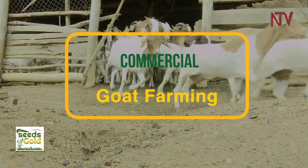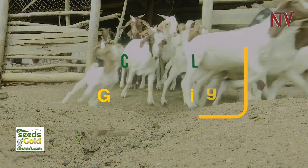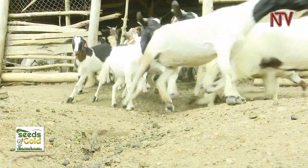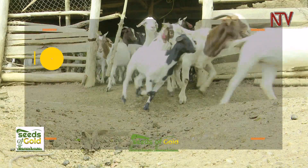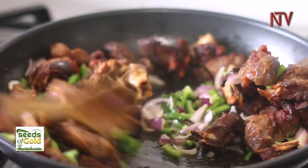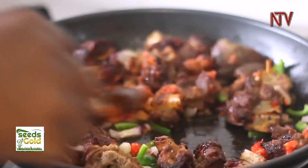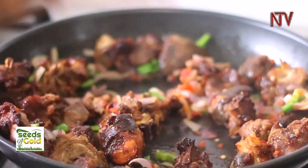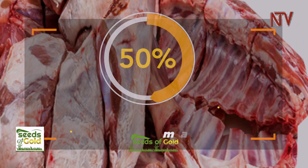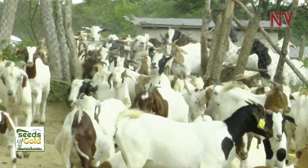Commercial goat farming is a popular and profitable venture for upcoming livestock farmers. Traditionally, goats have been raised for meat, milk, and goat skin. Because goat's meat is nutritiously tasty, the product has grown high in demand across the globe. With over 50% of red meat consumption being goat's meat, a number of goat breeders are constantly working to capture the increase in demand.